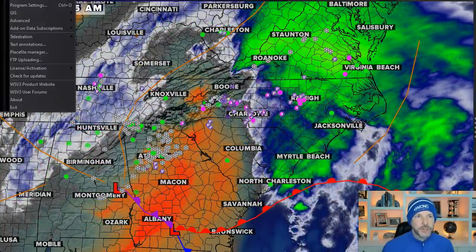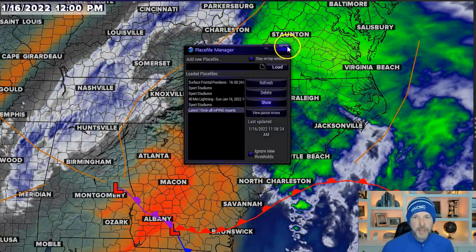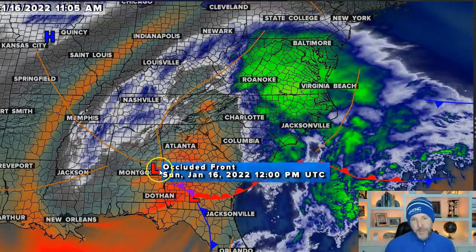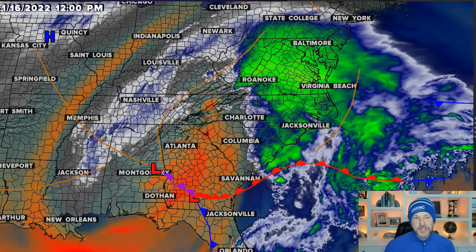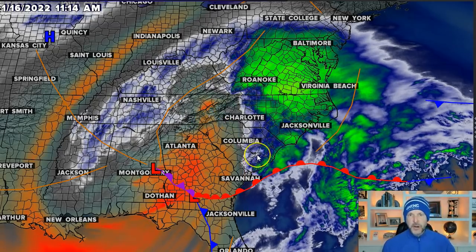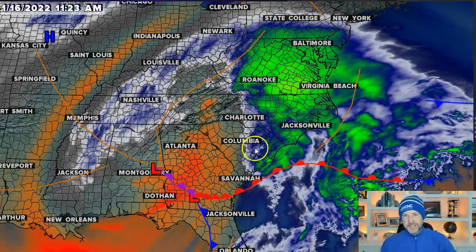Let me show you the water vapor loop because I think this is really telling. I'll turn off the radar and the mPing reports so we can see everything a little better. You can see the upper low right here, maybe between Montgomery, Alabama and Atlanta, Georgia. There's a dry slot here — the dry slot is mid-level dry air. This will move through probably closer to four or five o'clock. That will shut off the heavy precipitation and we'll get more mist, drizzle, light sleet, and freezing rain.